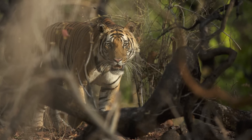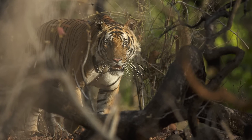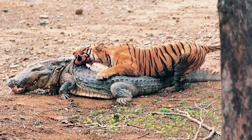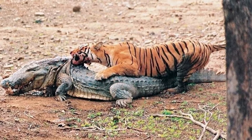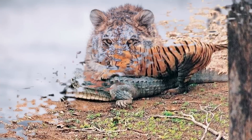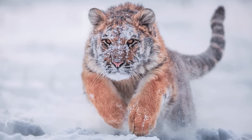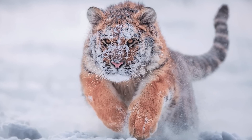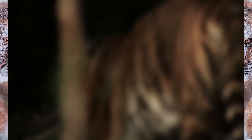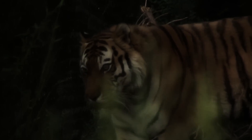Although tigers are extremely efficient hunters, they don't always make the kill as you would expect. They only have a few seconds to pounce and kill prey by biting them in the neck area. Tigers can run very fast, reaching speeds of up to 50 miles per hour, but they can only maintain this speed over short distances. They hunt mainly at night, as their excellent night vision and highly developed senses of hearing and smell allow this.